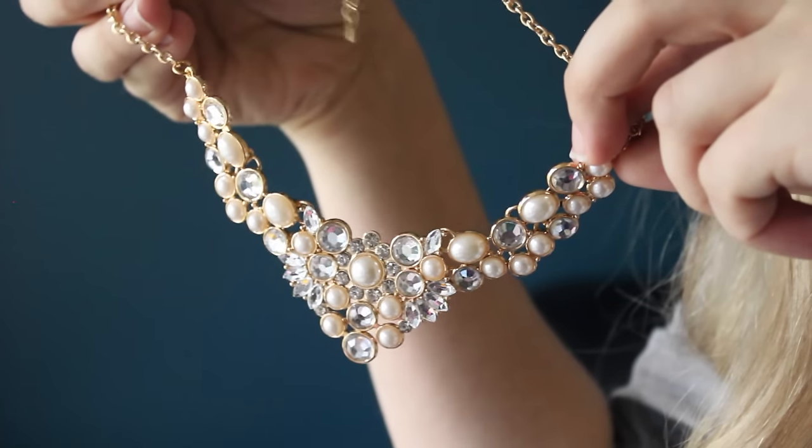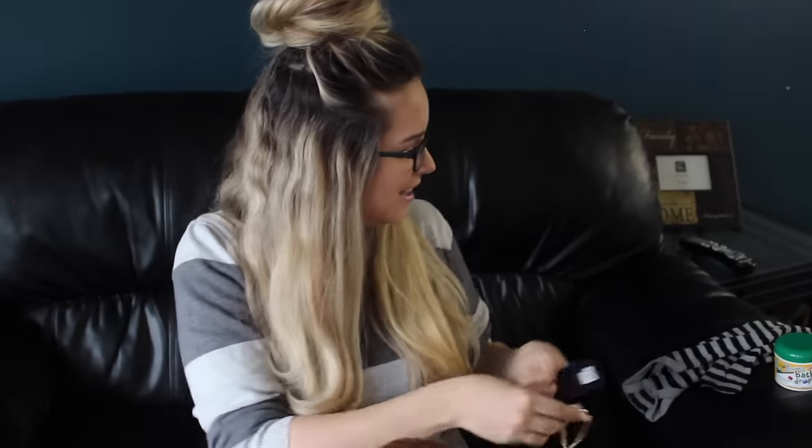Oh, that is so pretty! You know what? I'm going to a firefighter's banquet this Saturday and this is going to go so good with my outfit — I'm totally going to wear it this Saturday. That is awesome, thank you!